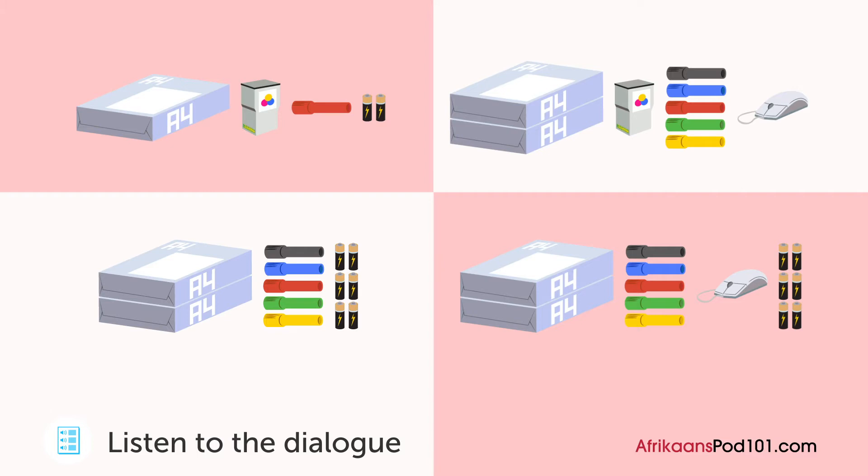Dit lyk asof die penne vir die witbord se ink opraak. Ja, hulle moet vervang word. Ons kry afslag as ons een stel van vyf penne bestel. Kom ons doen dit dan.